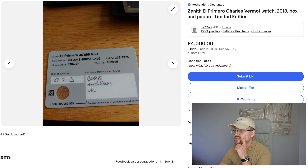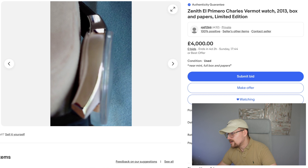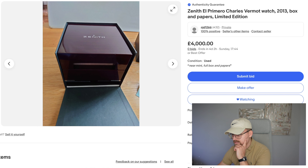Zenith El Primero Charles Vermot, box and papers — this is a limited edition. This one really stood out to me because of the gold accents with the blue, which is really, really nice. I think it looks sensational. Full box and papers — look at that dial. Exhibition caseback.